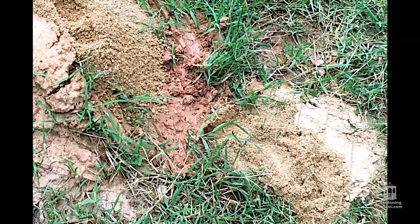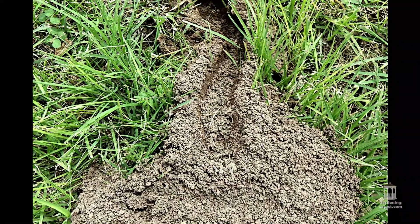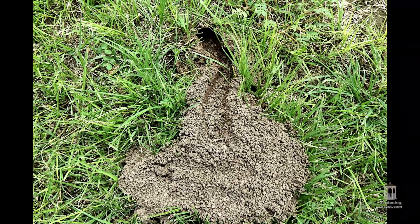The cicada killer wasp can cause the most problems. It first digs a hole and then lays an egg. The cicadas are paralyzed and then dragged over the ground, which leaves little u-shaped mounds of earth at the entrance. On hatching, the young wasps will eat the cicada.